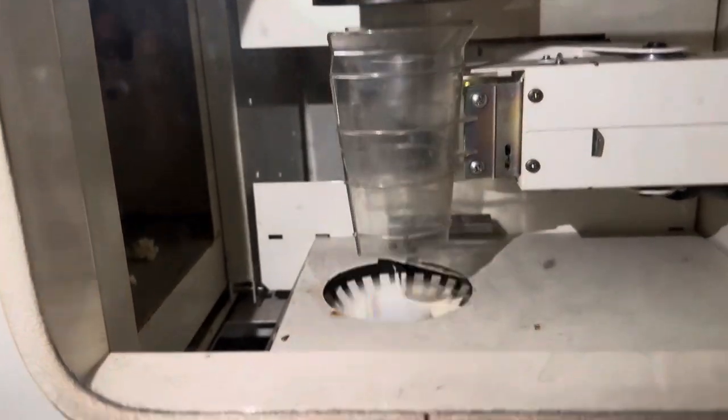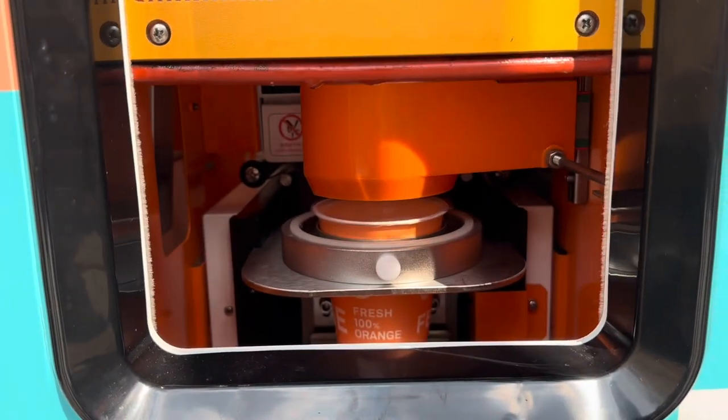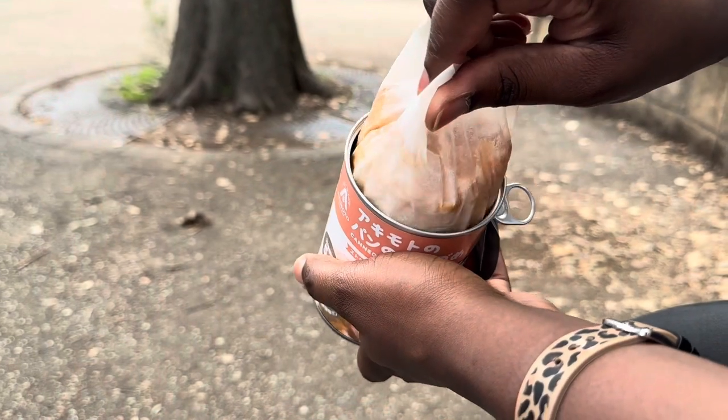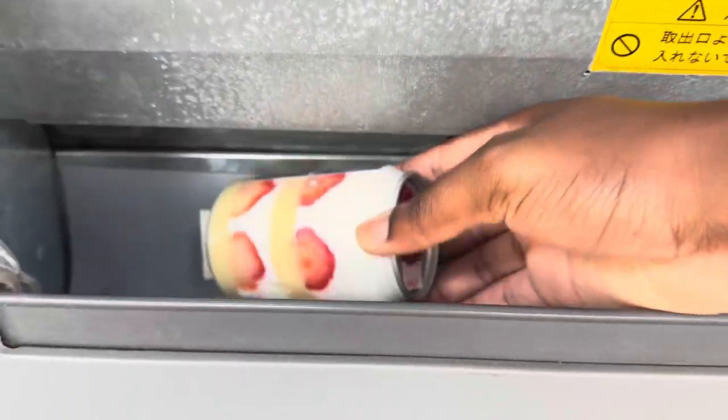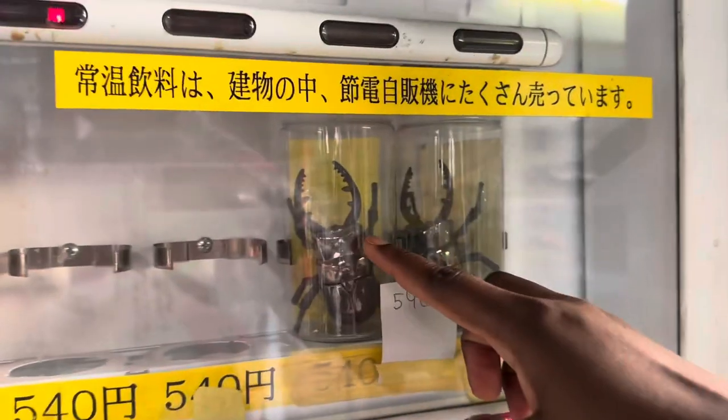With over 5 million vending machines in Japan, it's no surprise that some of them sell the most unique items you'll see anywhere. Join us as we travel all over Tokyo in hopes of finding the most unique vending machines around.